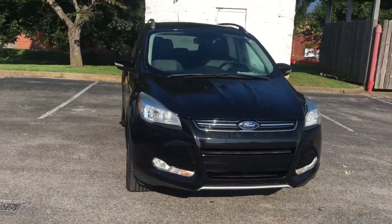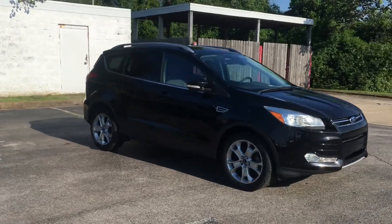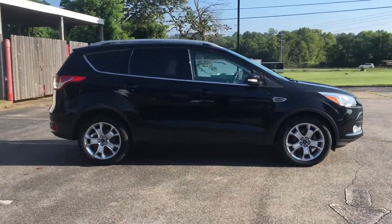2016 Ford Escape — this SUV offers space as well as power and performance. You'll enjoy first-class features that create a premium environment.